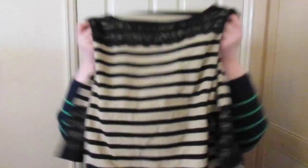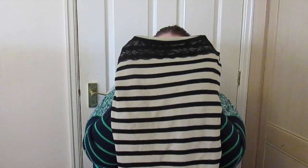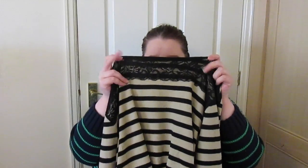Next we have another jumper. I wore this yesterday so it's a bit crinkled. It's a stripy jumper - beige and black stripes. It's got a kind of slash neck, and lace around the neck and lace around the sleeves. It's a three quarter sleeve. It is a bit short on me, but I think if I lose a bit of weight, which I'm trying to do at the minute, it'll be alright.